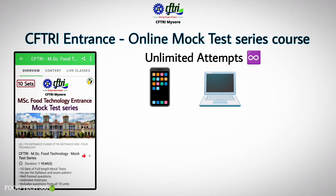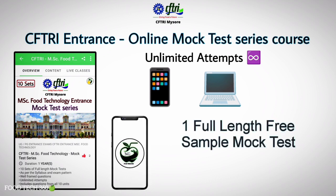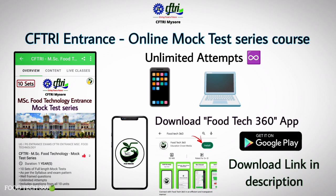You can attend these mock tests unlimited times from your phone, desktop, or laptop. For your reference, we have uploaded one full-length free sample mock test in our app. The link to attend the free mock test is given in the description. This mock test course is available only in the FoodTech 360 Android app, so download the app from the Google Play Store or use the download link given in the description.